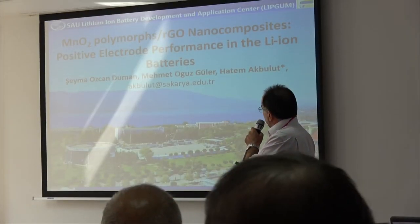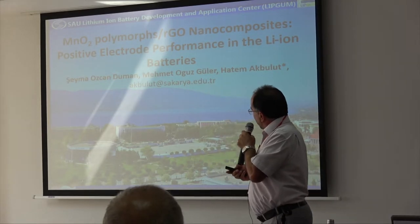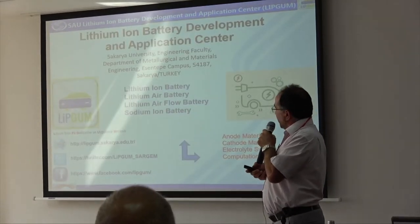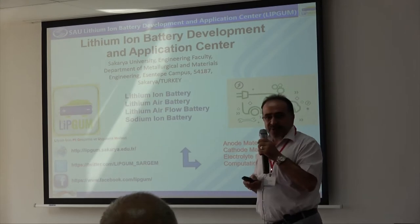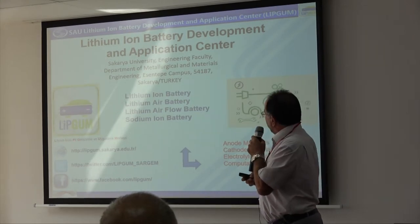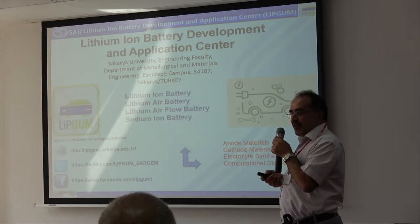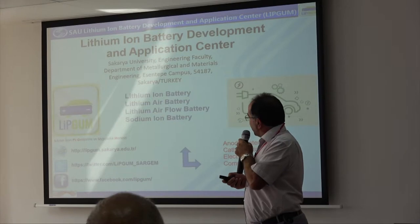I'm from Sekhari University. It's very close to Istanbul, approximately 100 km away from Istanbul. This is maybe the third time that I introduced my research group in our university — the lithium-ion battery development group. We are studying on the different electrochemical energy storage systems.